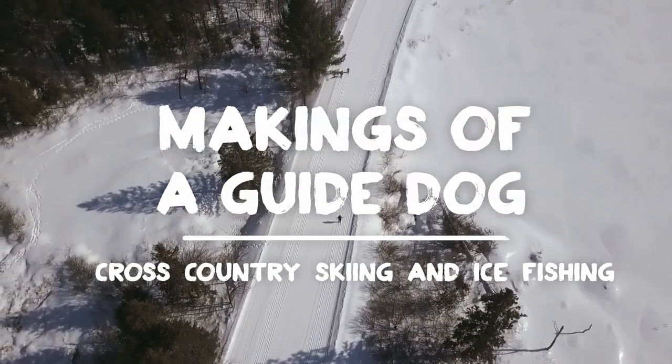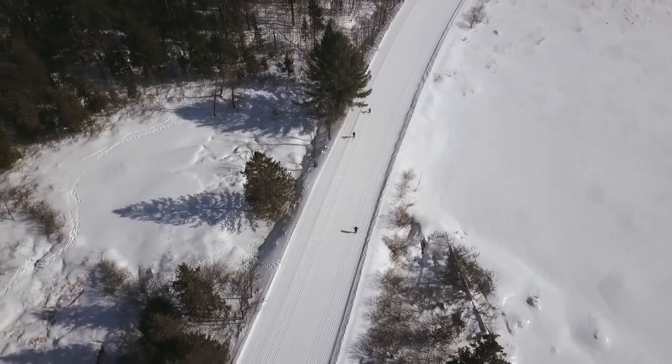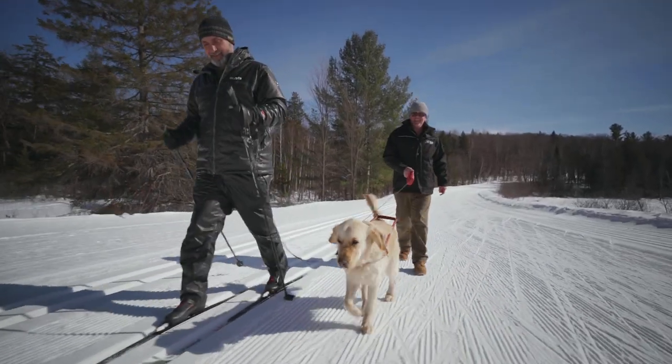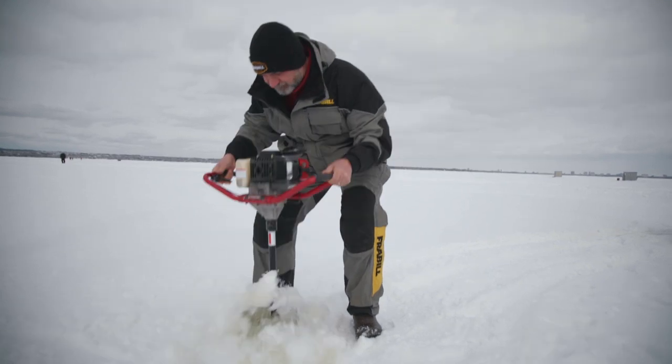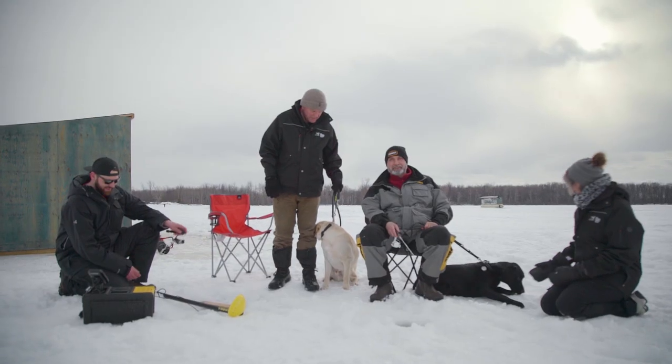Welcome back to Makings of a Guide Dog. In this episode, I'll first be taking CNIB Guide Dog Trainees cross-country skiing, and then ice fishing — two of my favorite outdoor winter activities.